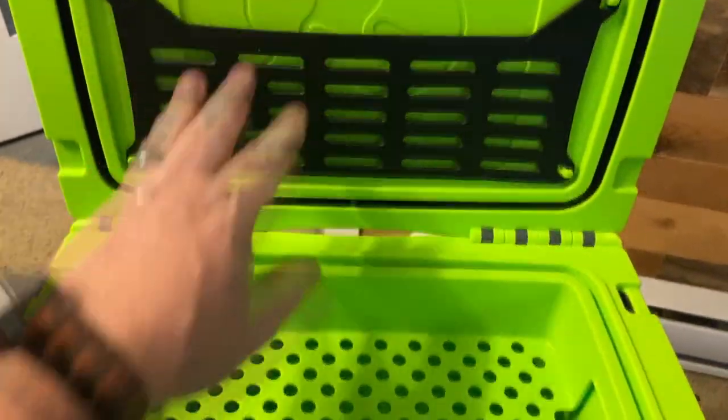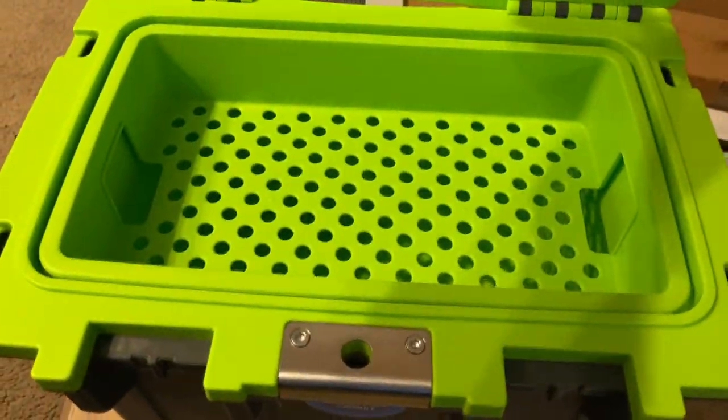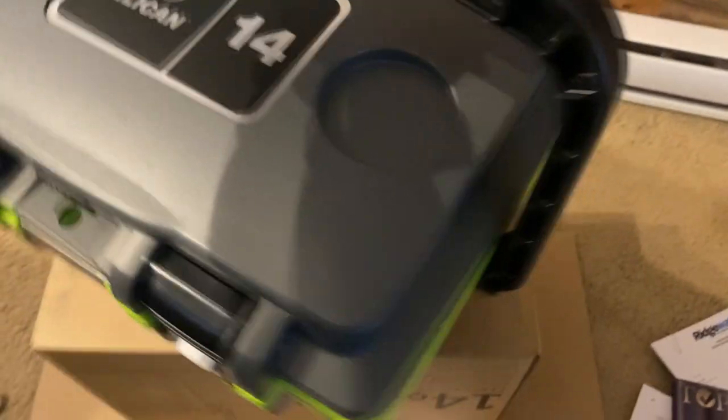Oh wow, look at this storage here. Got a container here. It matches our big one. It has the same kind of locks. Got a handle. This is perfect for the truck.